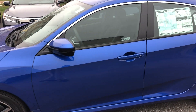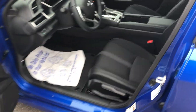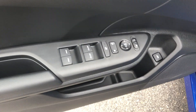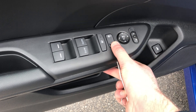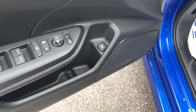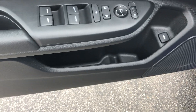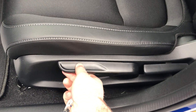Over here you have all your adjustments: mirror adjustments — slide it to select right or left — your power locks, windows, and you can lock the windows in case you have kids or misbehaving passengers in the back. Trunk button is down below with some cubby space. You'll have manual seats: pump action to raise, pump down to lower, tilt, and a bar to slide forward and back.